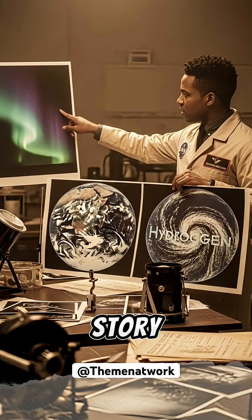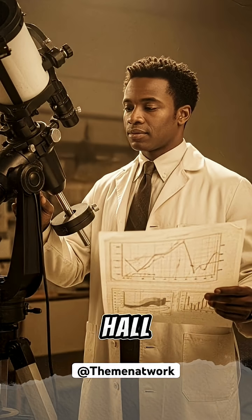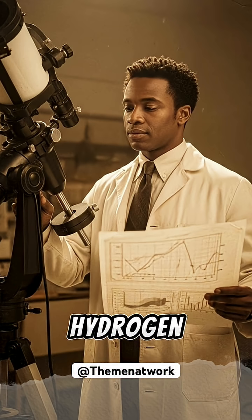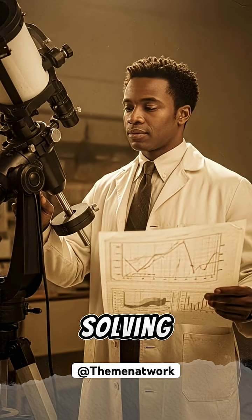But here's what makes this story extraordinary. According to the National Inventors Hall of Fame, in 1970 — two years before Apollo 16 — Carruthers made the first detection of molecular hydrogen in space, solving what scientists called the missing mass problem.